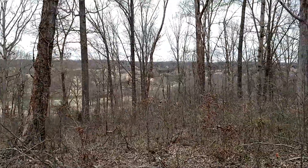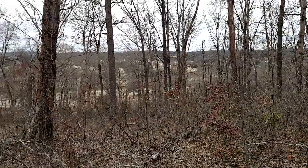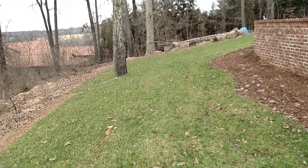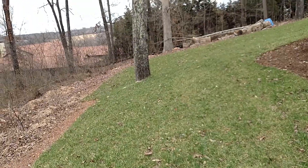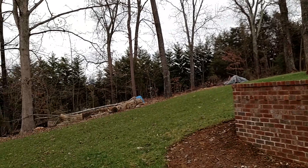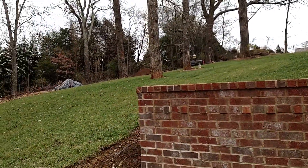There's Willow Creek off course down there with all of the dormant Bermuda fairways. Here we're wrapping around to the back — some really nice mature hardwoods on the property.